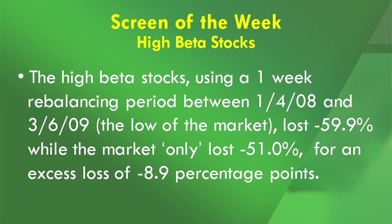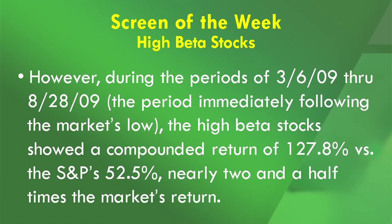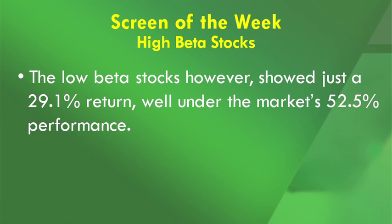So the high beta stocks showed an excess loss of 8.9 percentage points. The low beta stocks, on the other hand, lost 42.8% versus the S&P's minus 51%, meaning they outperformed the S&P — in other words lost less — by 8.2 percentage points. However, during the period of March 6th, 2009 through August 28th, 2009 — just the other week — that is the period immediately following the low of the market. The high beta stocks showed a compound return of 127.8% versus the S&P's 52.5%, which is nearly 2.5 times the market's return. And the low beta stocks showed just a 29.1% return, well under the market's 52.5% performance.